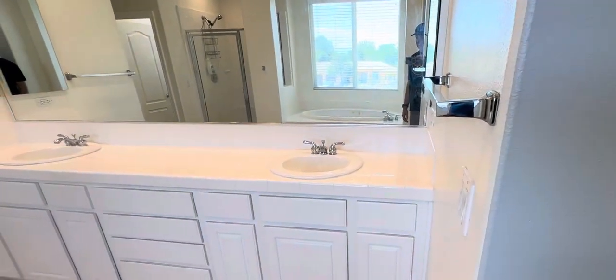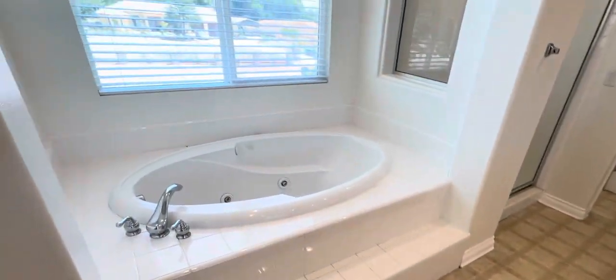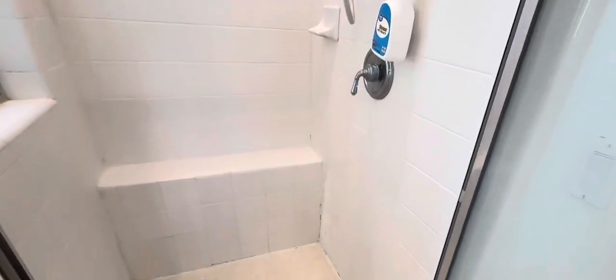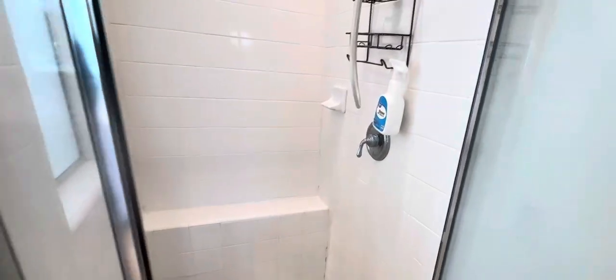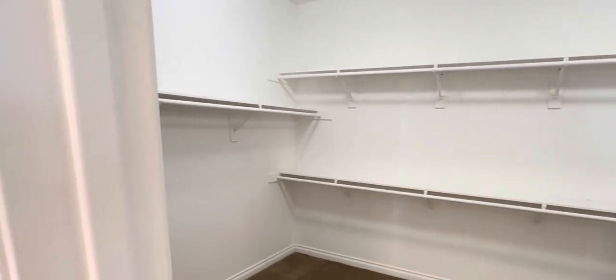Good size suite in here, dual sinks, everything's really clean. There's a Jacuzzi tub, and the shower is in the process of getting cleaned. That grout area probably needs to be stripped and re-grouted. Really nice size closet.